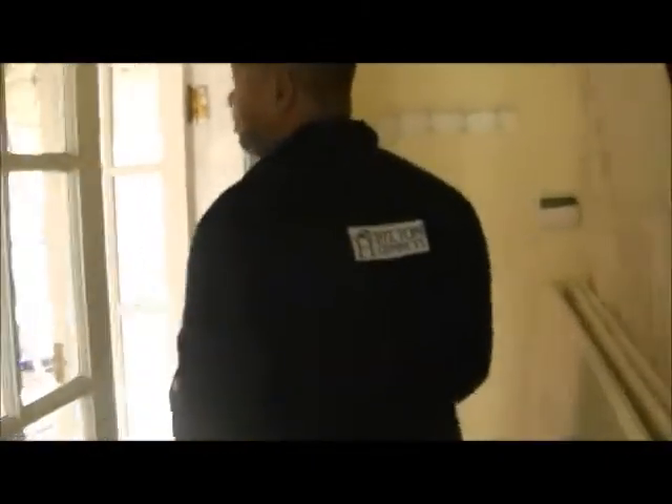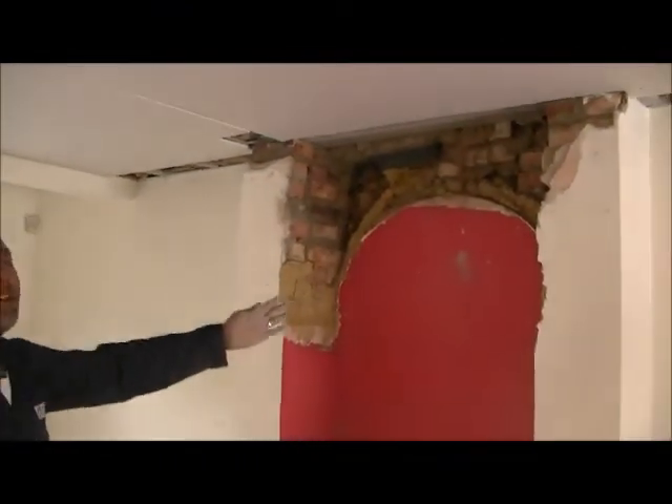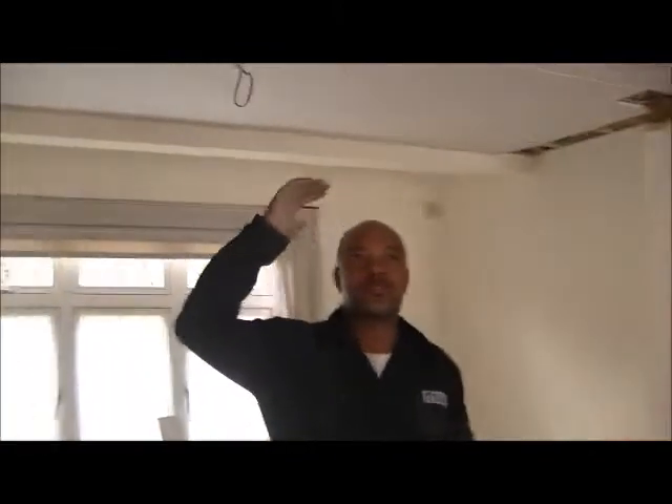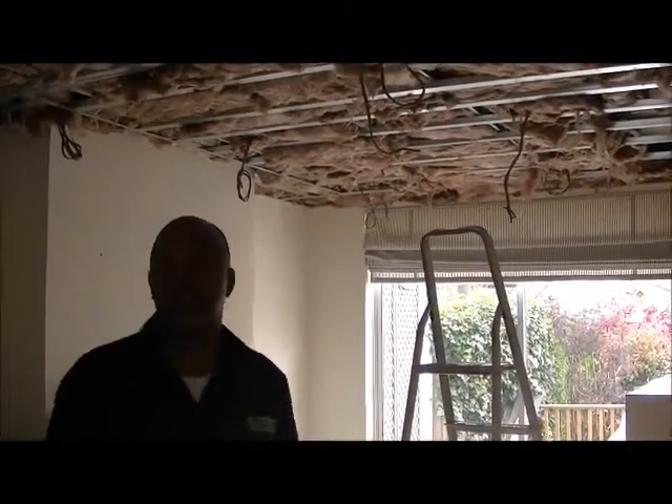Let's go inside and I'll show you what we're doing. In this room there was a chimney breast with an arch, and what the client wants is it squared off at the top. We're also doing a suspended ceiling, as you can see here on this side, which we're going to plasterboard and skim.